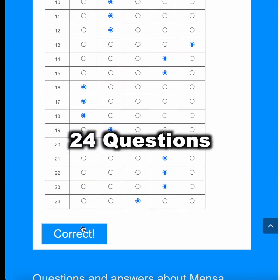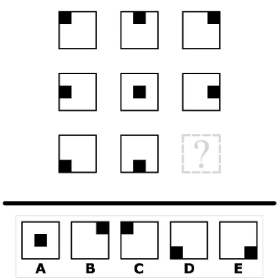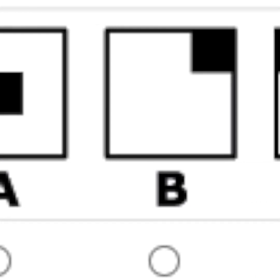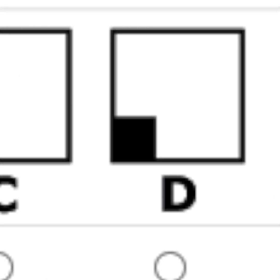There are 24 questions. Each question displays a 3x3 grid of 9 symbols. One symbol is missing and the challenge is to identify which symbol would complete the pattern.